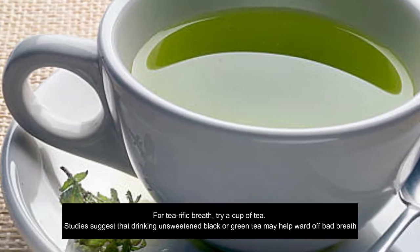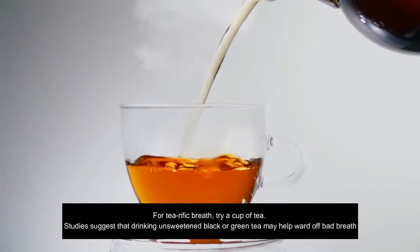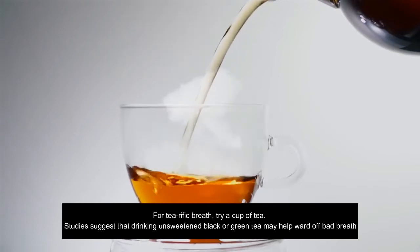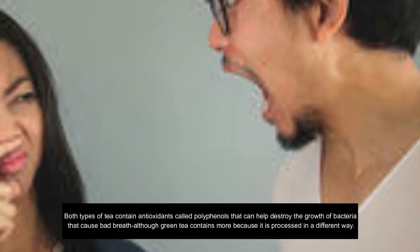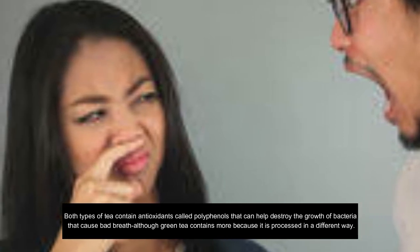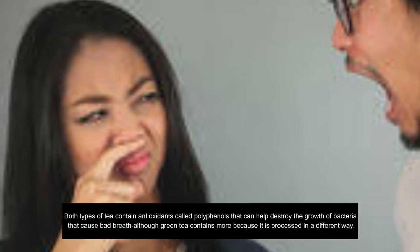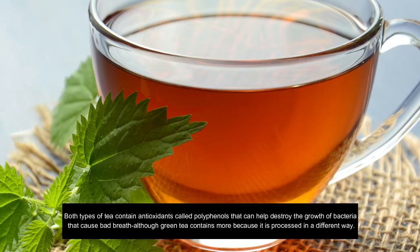1. Green tea. For terrific breath, try a cup of tea. Studies suggest that drinking unsweetened black or green tea may help ward off bad breath. Both types of tea contain antioxidants called polyphenols that can help destroy the growth of bacteria that cause bad breath, although green tea contains more because it is processed in a different way.